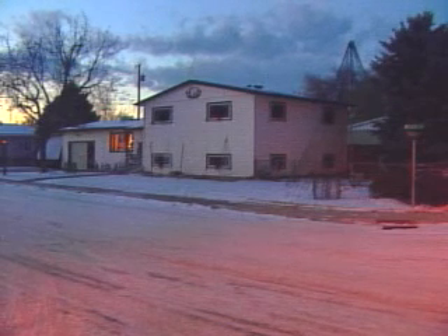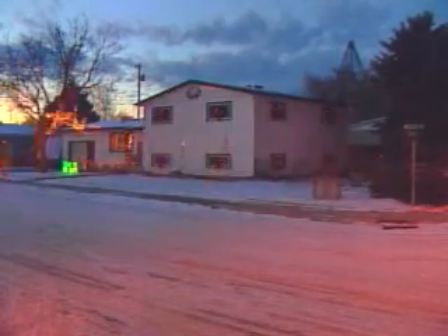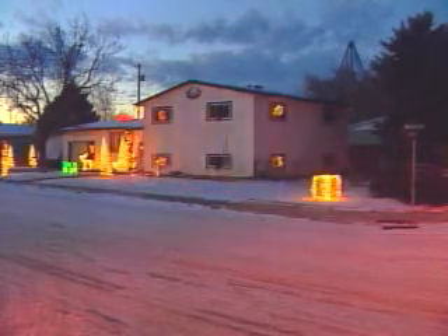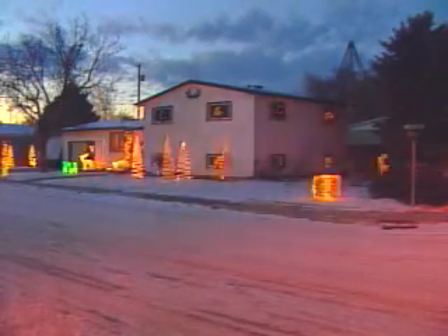Impressed? Well, you should be. It's quite the sight. We stopped counting after 30,000 lights. We sit across the street sometimes in the cars and just watch.